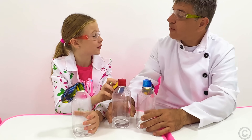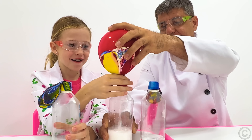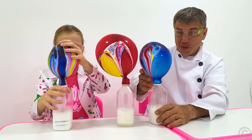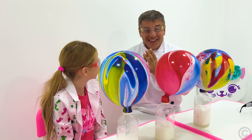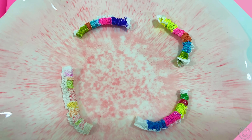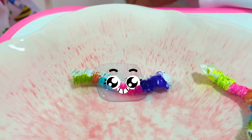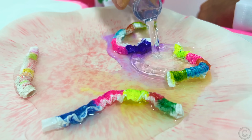Let's blow balloons. Whoa. Did you like it? Yeah. Paper worms — add some water, please. Okay. Wow.